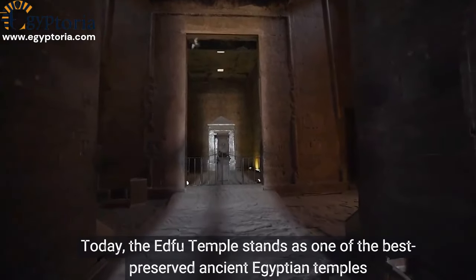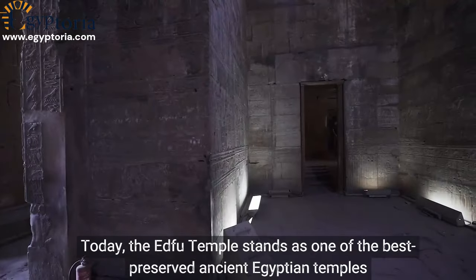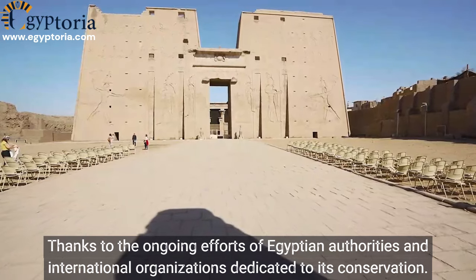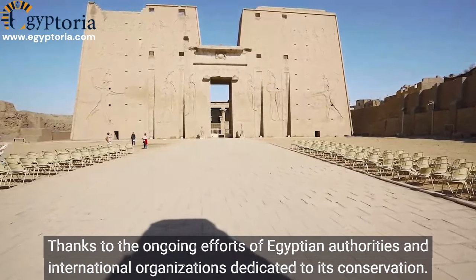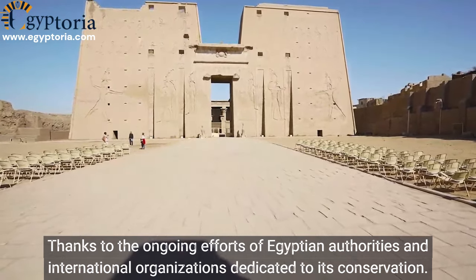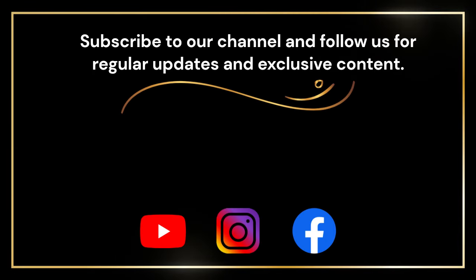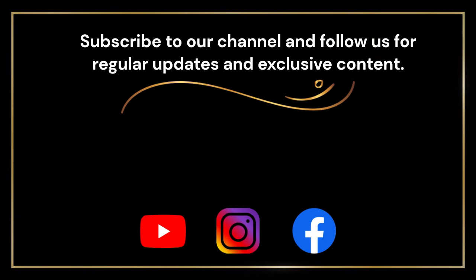Today, the Edfu Temple stands as one of the best preserved ancient Egyptian temples, thanks to the ongoing efforts of Egyptian authorities and international organizations dedicated to its conservation.